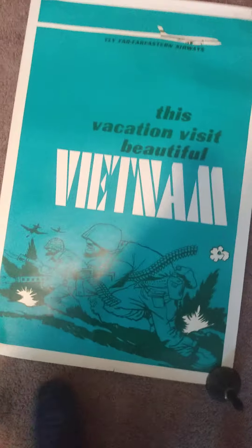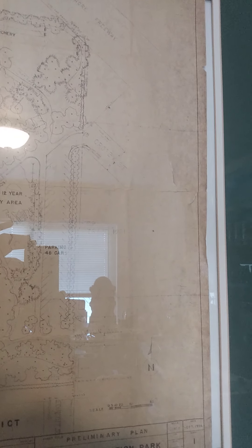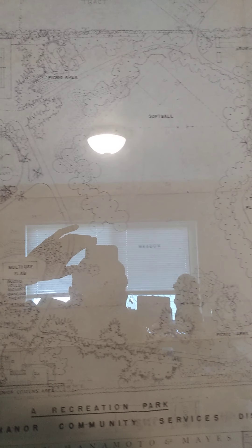Now the big one I found at this estate sale — I'll wait till the end for that one. But this isn't a poster; this is the original blueprint for a park right near where I grew up, signed, and dated 1956. I grabbed it and put it in a frame — it just looks cool. You can see the rough edges; it had been in a tube for a long time. There were actually some changes made — the park doesn't have some of this stuff; the archery range is no longer there.